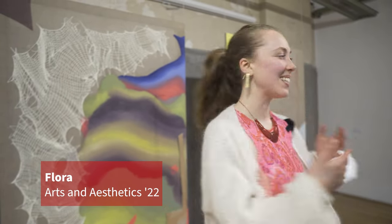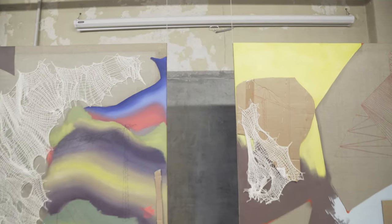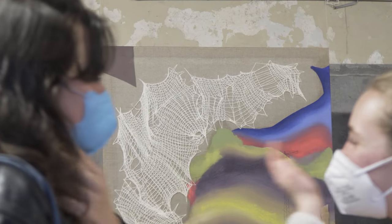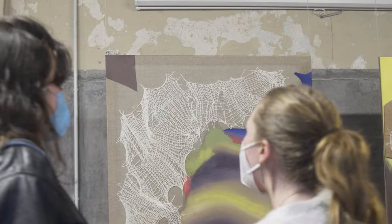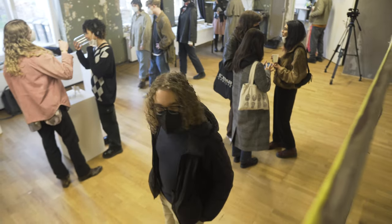I'm Flora. This is Cranes 1 and Cranes 2. These works were produced in tandem with my thesis, which is about a contemporary artist. Her name is Julie Mehretu and my question of inquiry was how does the viewer relate to an artwork?